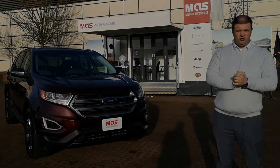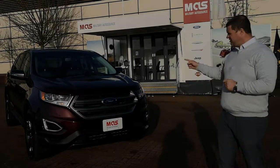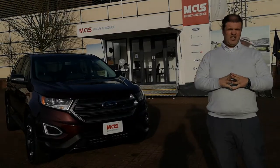Hi everybody, it's Chris and Ethan from Millett Road Source here at the RF Lake and Heath Commissary, and today we'd like to take a few moments of your time to give you a description of this 2018 Ford Edge SEL.